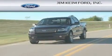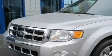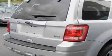Another fine vehicle offered by Jim Kime Ford. This is a brand new 2011 Ford Escape, a car-like ride with space like an SUV. It has a six-cylinder engine, an automatic transmission, and four-wheel drive.